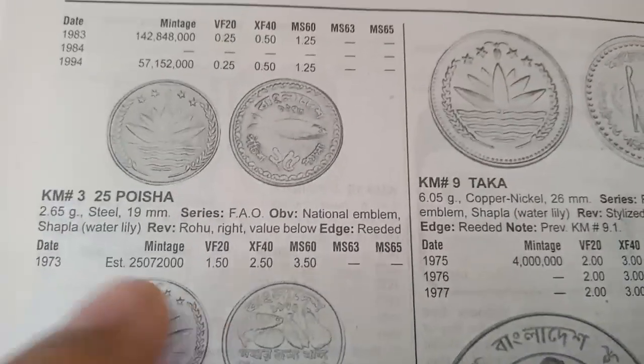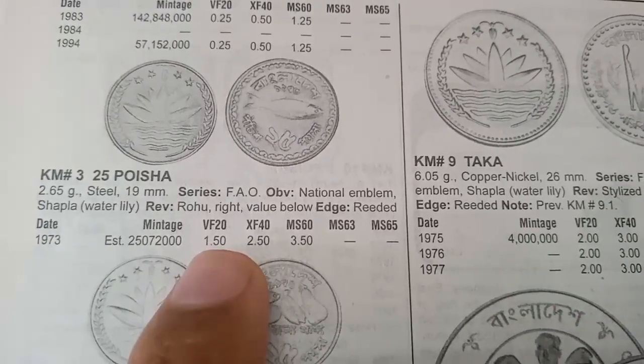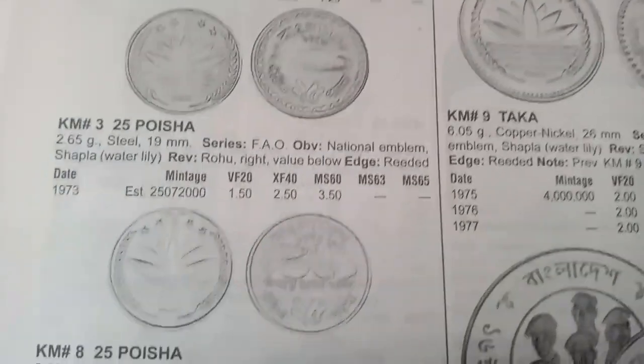The next coin is 25 Poisha, metal steel, weight 2.65 grams, minted in 1973. The value of this coin is 1.50 dollars in very fine condition.